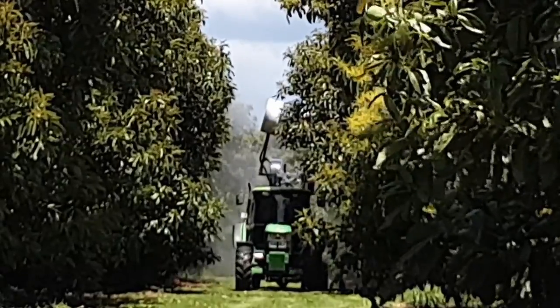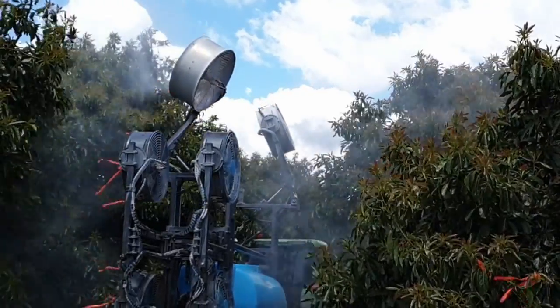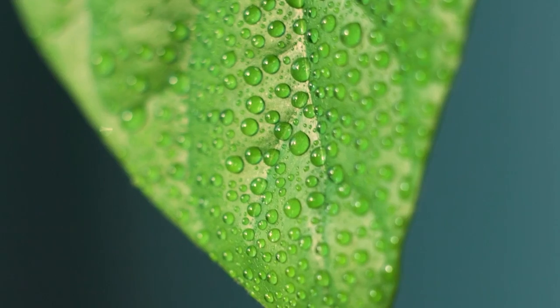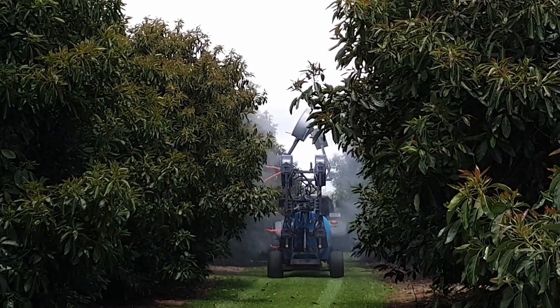Taller trees require fans evenly spaced along the canopy to manage air and spray delivery. Overall, there is less risk of runoff and overspray when using air assisted delivery such as air blast on taller trees.